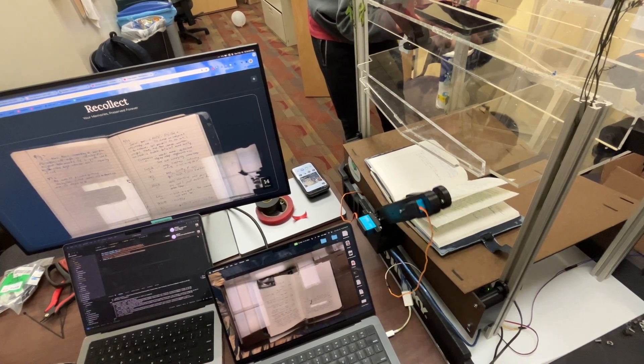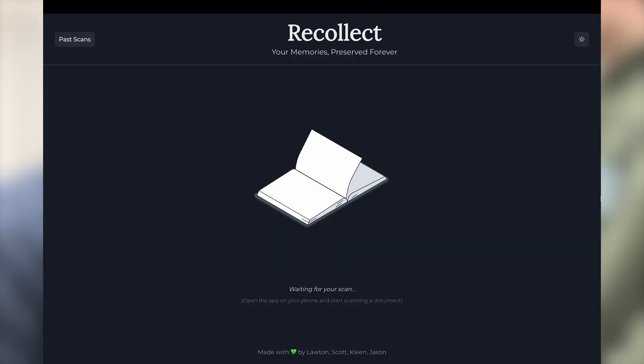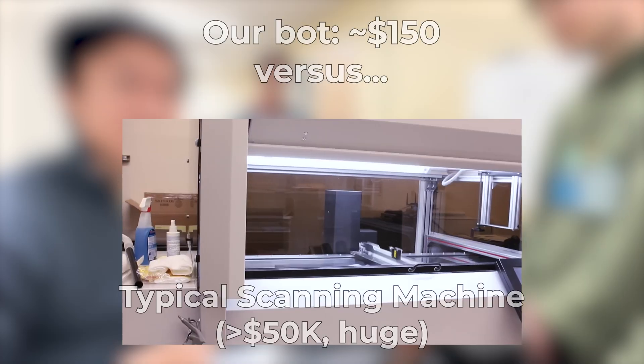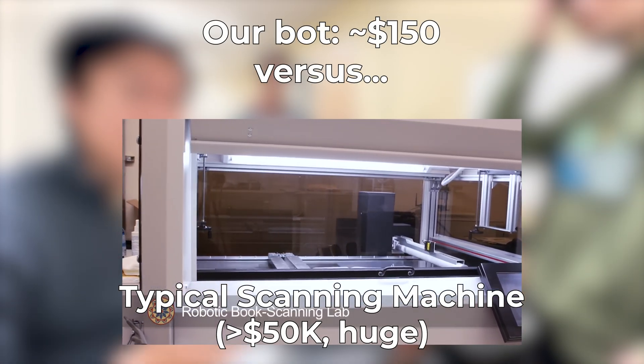We built a robot that flips through entire books, scans their pages, uploads them online, and analyzes them with AI — all with zero intervention at less than 10% of the cost available before.